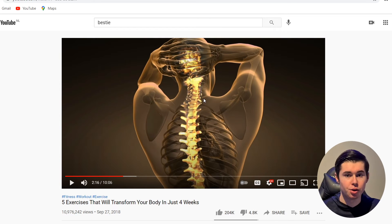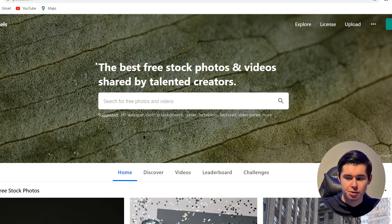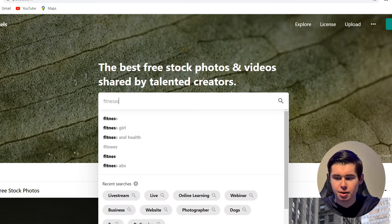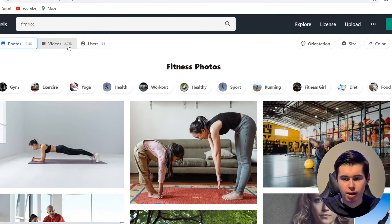How this works is that you create a YouTube channel, then hire a team or freelancers to make a video. You can use free stock footage or animations so that you don't have to be in the video yourself. You can then put ads on the video once you've hit 1,000 subscribers and 4,000 hours of watch time. A great website you can use for free is called Pexels — a free stock photo and video website. You can simply type in fitness, health, or any other topic and find images and videos you can use for free.